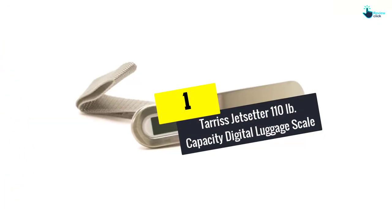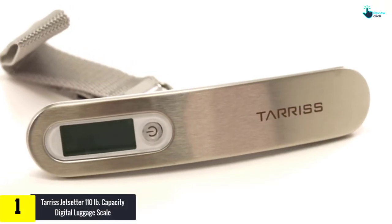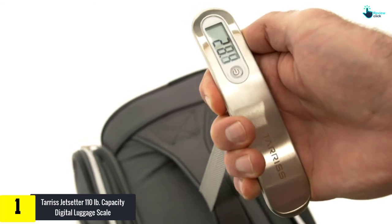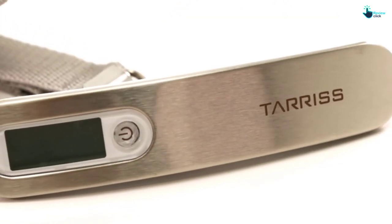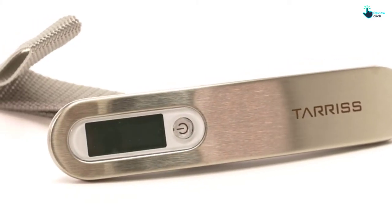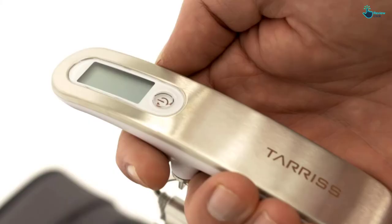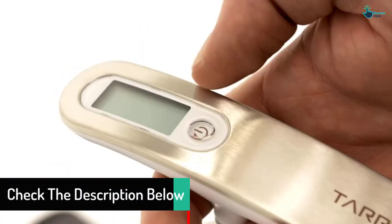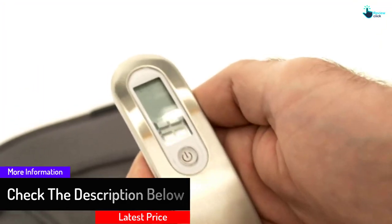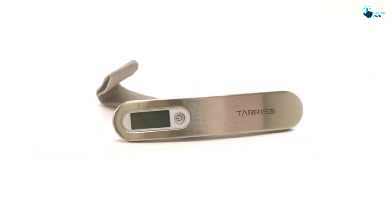Finally, at number one, we have the Terrace Jetsetter 110-pound capacity digital luggage scale. This handy and small scale has a compact and lightweight design, ideal for travel without adding bulk for your cruise or flight. It comes with an easy-to-read LCD display that doesn't need a battery-draining backlight. The unit has an auto-lock display and includes a long-life lithium battery. It features a durable stainless steel design, making it long-lasting. You will never pay unexpected overweight baggage fees again. It can measure weight up to 110 pounds with a precision accuracy of 0.2 pounds.